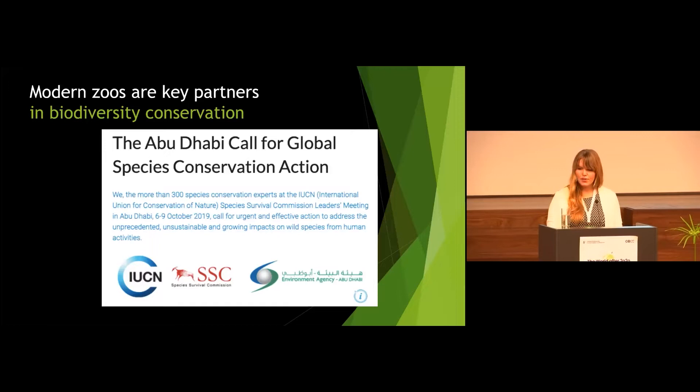Modern zoos are really necessary conservation institutions that pursue conservation not only ex situ, meaning by breeding threatened species in their care, but also by managing, supporting, or participating in conservation projects around the world in the natural area of threatened species. But as I said, this will be the topic of today's afternoon, so I won't go any further.